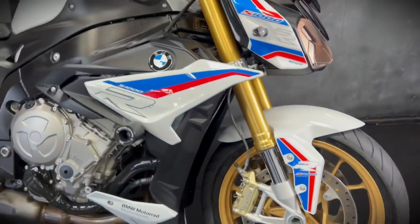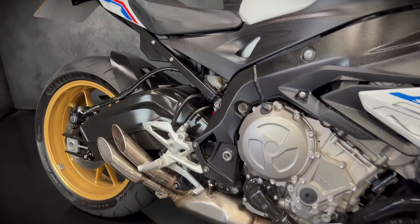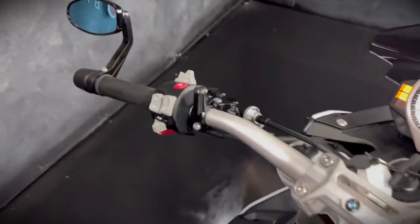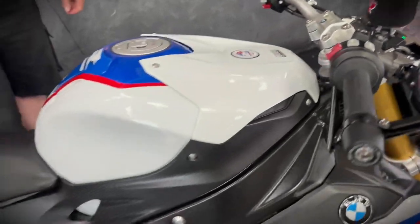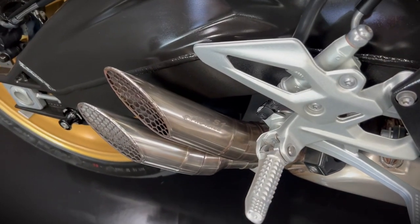You get four different power modes including Dynamic Pro, you get heated grips, electronic adjustable suspension, ABS, traction control, cruise control, and because it is a 2017 onwards model you do get the quick shifter, the blipper, pit lane limiter and cruise control and some other bits and bobs.